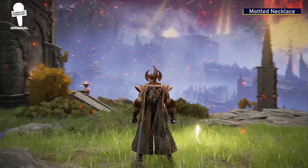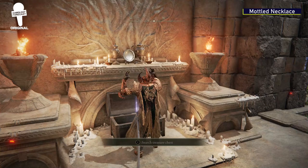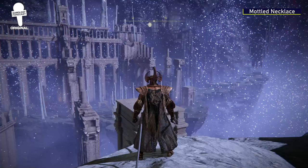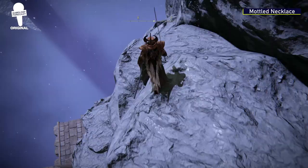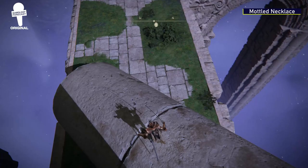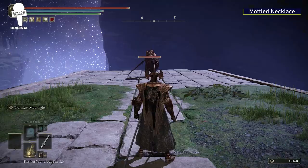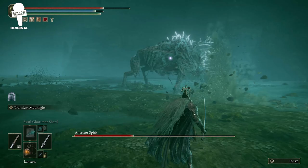Mottled Necklace. For this item, you'll want to start at the Four Belfries in Liurnia. From the Grace there, go left and you'll find a chest that contains an Imbued Sword Key — you will need this to continue. Head south and you'll find a teleporter nearby that can only be activated with that Imbued Sword Key. Once teleported, take a mandatory five seconds to enjoy the absolutely beautiful view, then cautiously make your way down this incredibly tedious path, doing your best to not let gravity take too much of your health. At the bottom, you'll see a body that has the Mottled Necklace Talisman, and also a Crucible Knight to fight if you want to assert your dominance. The Mottled Necklace Talisman boosts your Robustness, Immunity, and Focus.